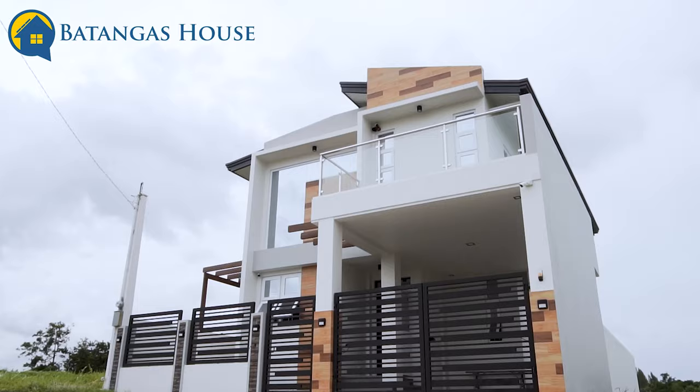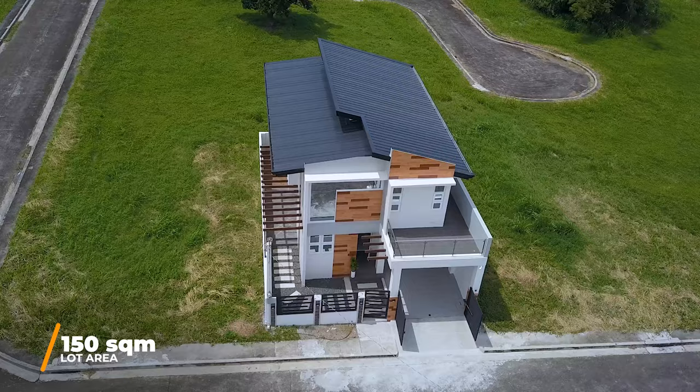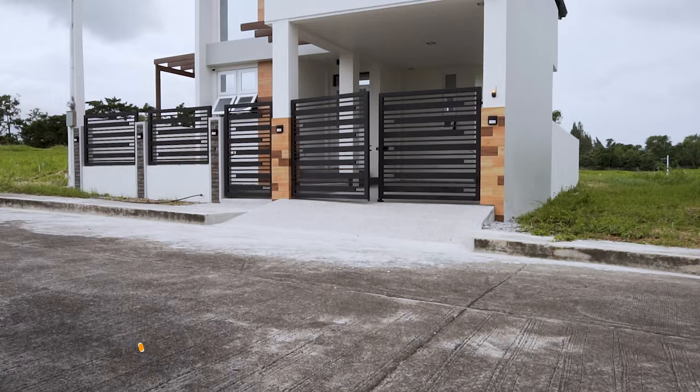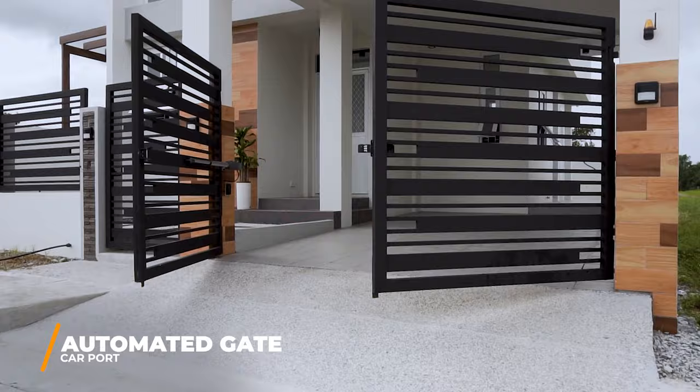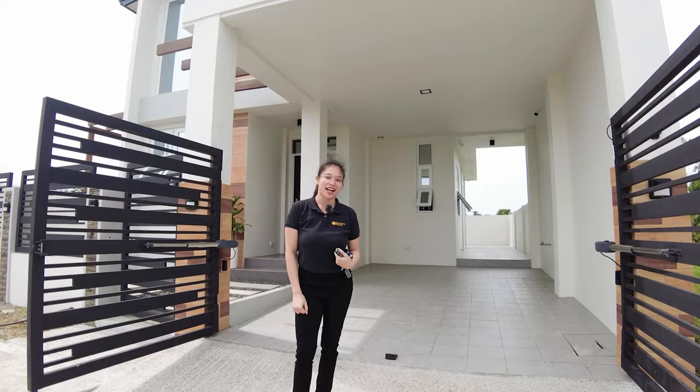So this house is 150 square meters on lot area and 180 square meters for the floor area. As you can see, you have brown features from the outside. So you have a gate — this is an automated gate. The advantage of this automated gate is that especially when it's raining or you have a lot of things to carry, there's no need to call someone inside the house. It's tiled and covered.